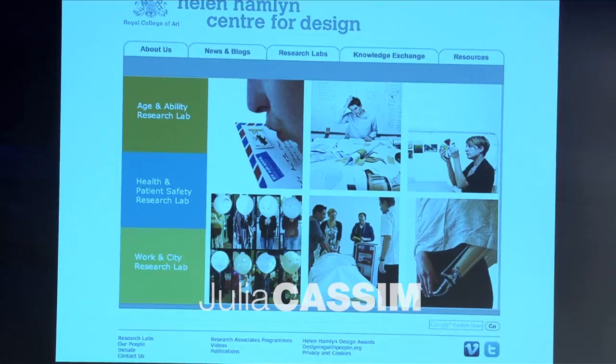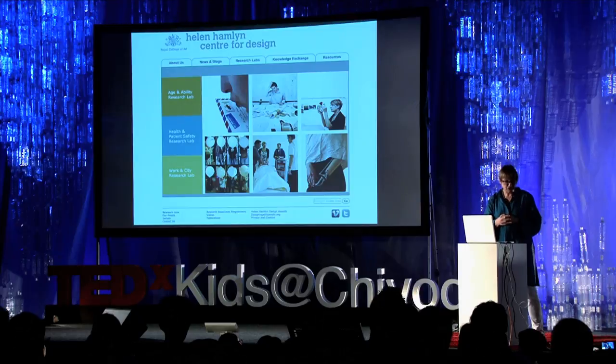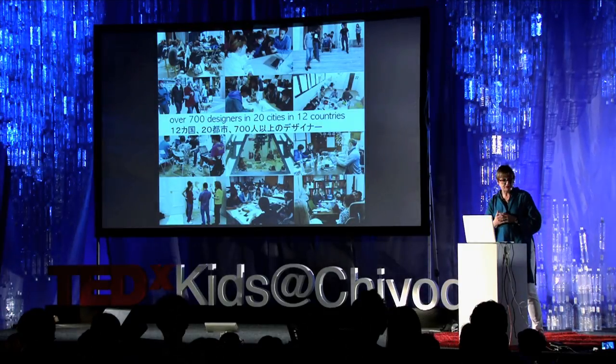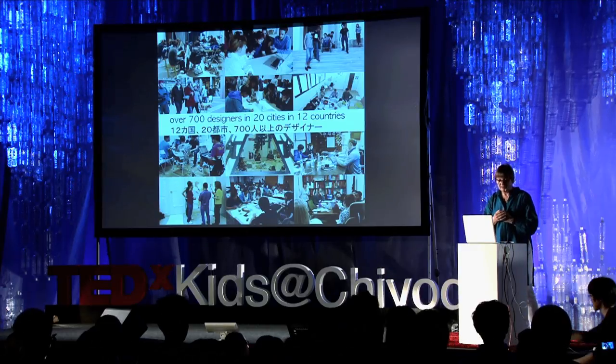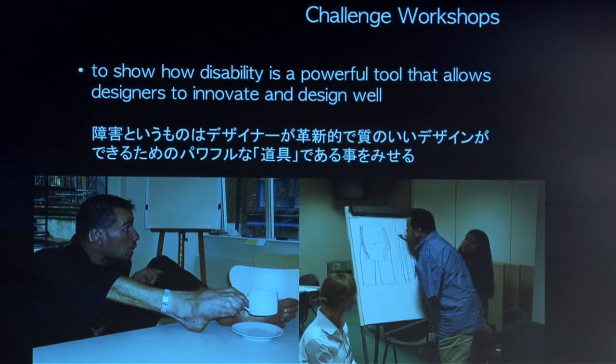The question is, why design inclusively? I work at the Helen Hamlin Center for Design at the Royal College of Art, which I joined in 2000, and I run a program called the Challenge Workshops, which is quite international in scope. I've worked in 20 cities in 12 countries. It has two very simple aims. The first is to show how disability is a really powerful tool that allows designers to innovate and design well.